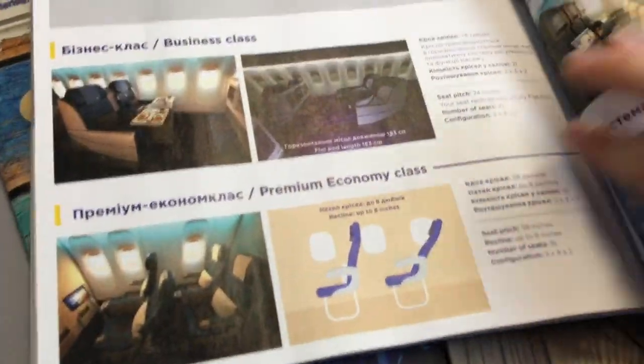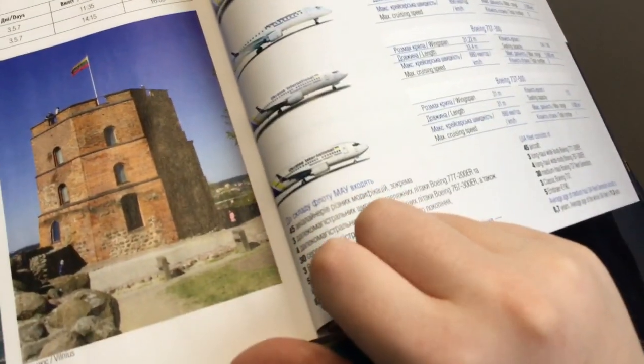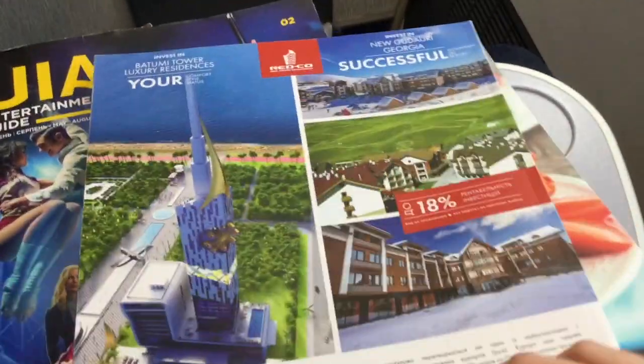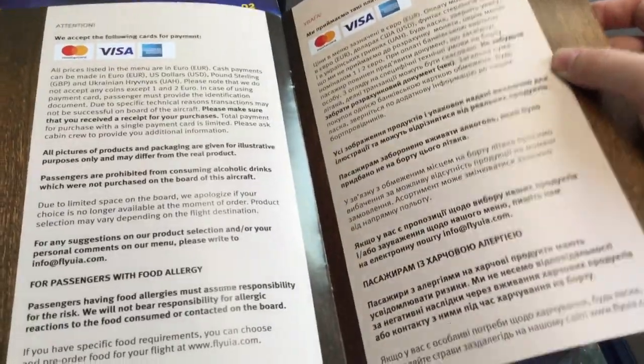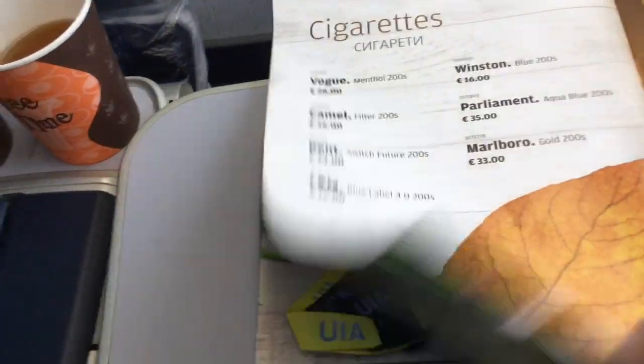The magazine does provide some useful information about the 777, the UIA fleet, and their news. Here is the menu for their short-haul flights — it's very small with only about four pages of snacks and drinks. Here's the in-flight entertainment guide, which is pretty small considering UIA's entertainment screens don't have a lot to offer. There's also the sky shop magazine, which is actually really thick and seems to have a lot you can buy on board.